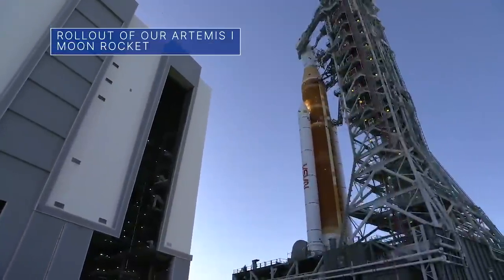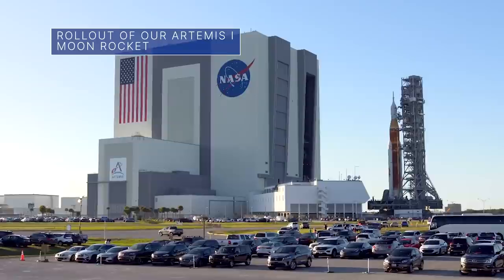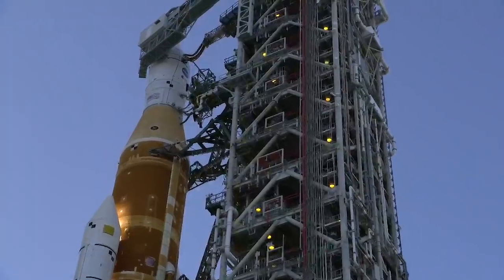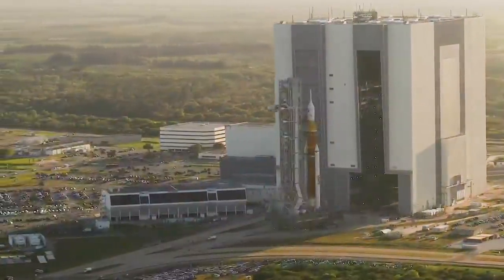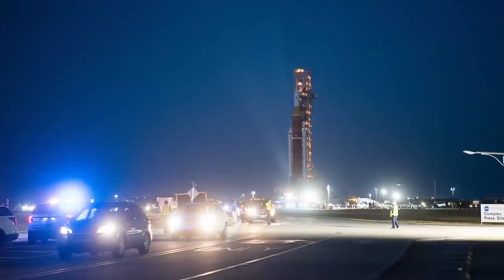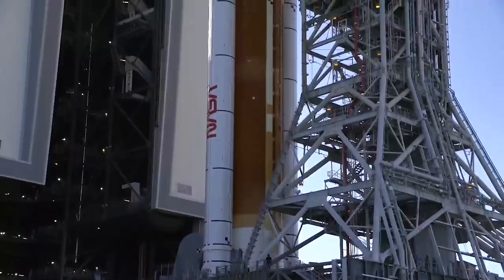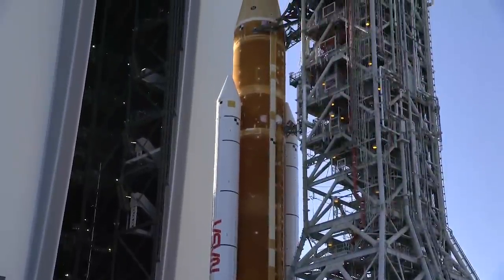On March 17th, teams at our Kennedy Space Center began the rollout of the Space Launch System, or SLS, rocket and Orion spacecraft for our upcoming Artemis I moon mission. After the four-mile journey from Kennedy's Vehicle Assembly Building to Launch Pad 39B, the integrated SLS rocket and Orion will eventually undergo a final pre-launch test known as the wet dress rehearsal. This involves loading the rocket's fuel tanks with propellant and conducting a launch countdown.